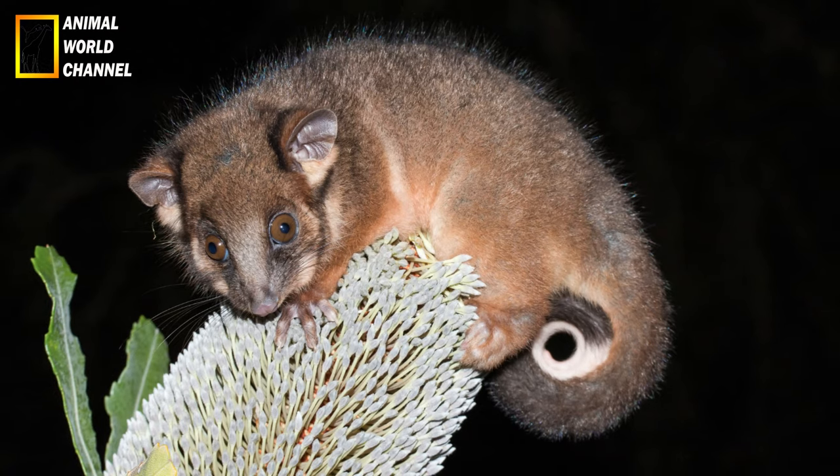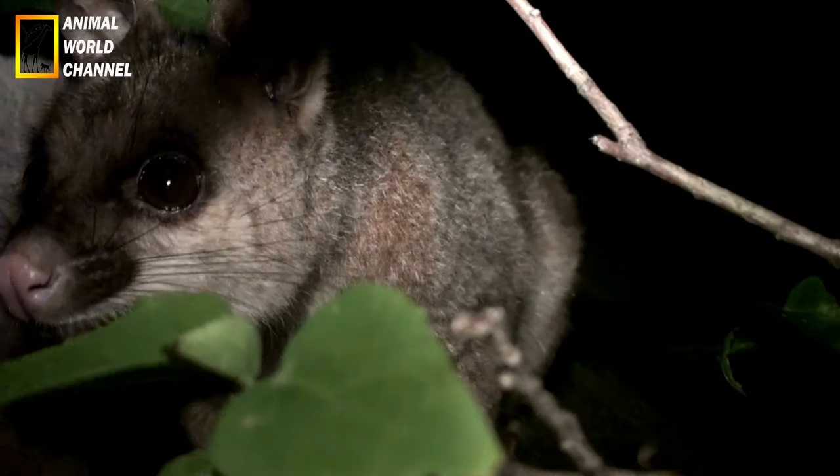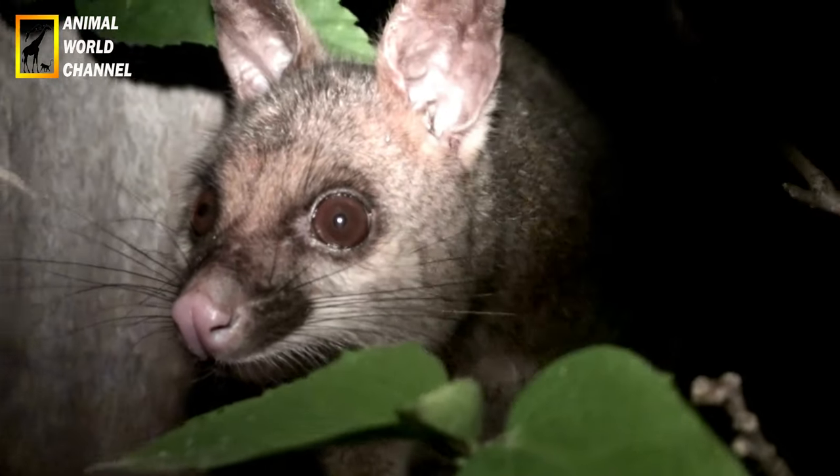On retrouve l'opossum en Amérique du Nord, en Amérique du Sud et en Océanie. Il passe le plus clair de sa journée à dormir dans les arbres, les crevasses de rochers, les terriers abandonnés, etc., et sort le soir pour chercher sa nourriture.